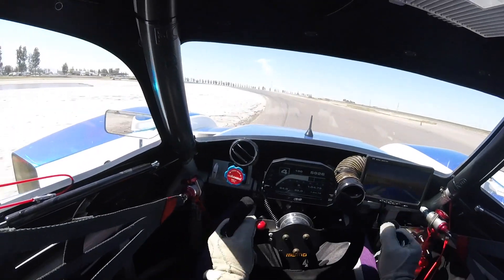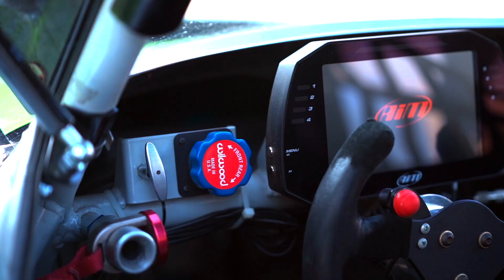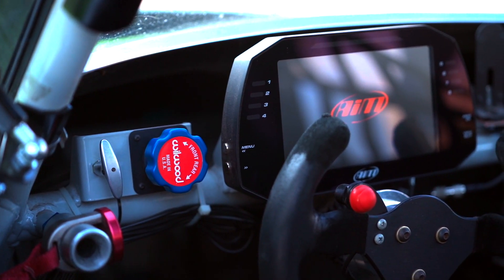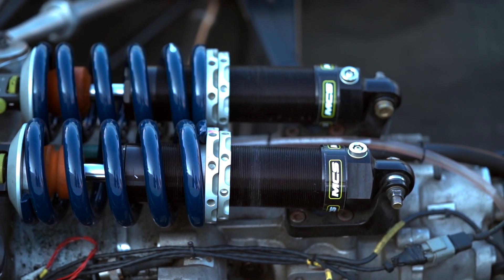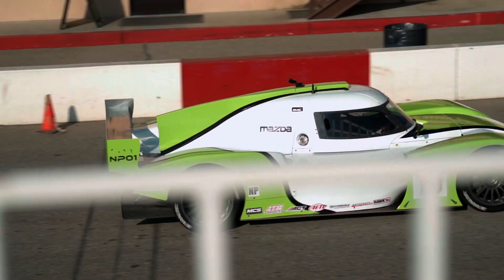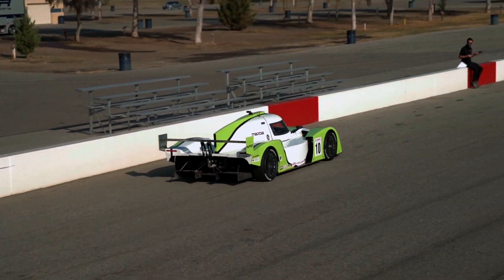Electronics include an AEM Infinity engine control unit and AEM MXL digital dash display. Suspension is fitted with MCS double-adjustable shocks and Hyperco springs, with stopping power provided by StopTech brake calipers paired with Alcon rotors.